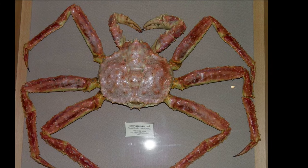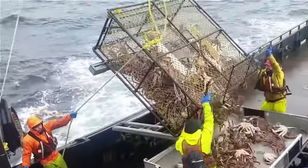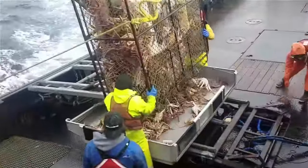Red king crabs are thought to live 20 to 30 years. Historically, they have been one of the most commercially important shellfish in Alaska.